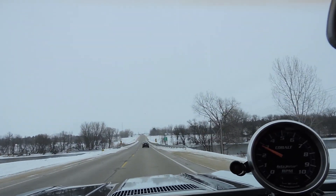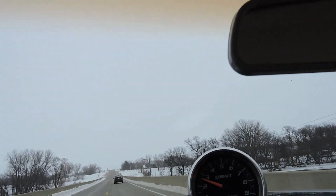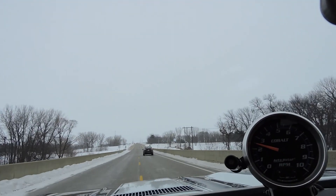What a nice Chevelle. No disappointments here.